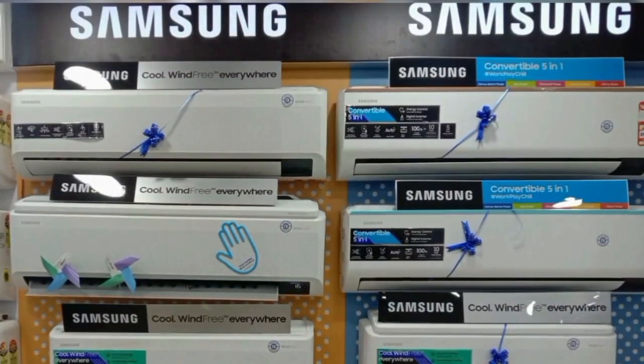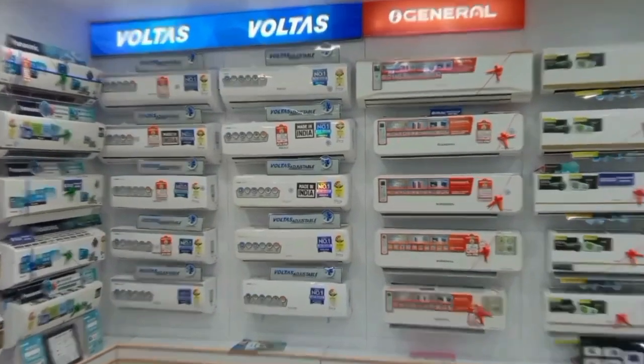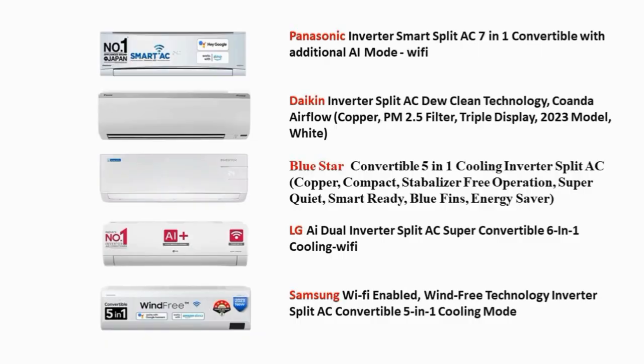Why is Panasonic number 1 and Samsung number 5? First, the full names will get started. Panasonic Inverter Split AC, 7-in-1 Connectable Wi-Fi Support. Daikin Inverter Split AC, Due Clean Technology. LG AI Dual Inverter Split AC. Samsung Wi-Fi Enable 5-in-1 Connectable Inverter Split AC.